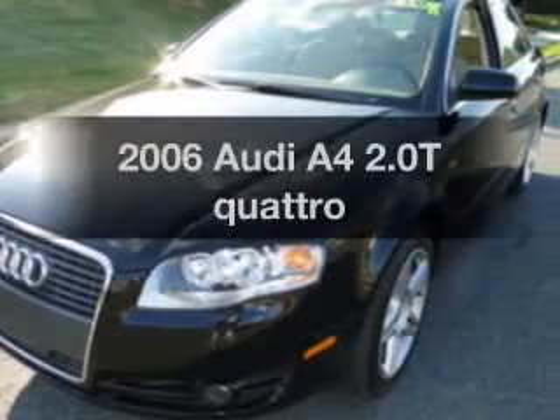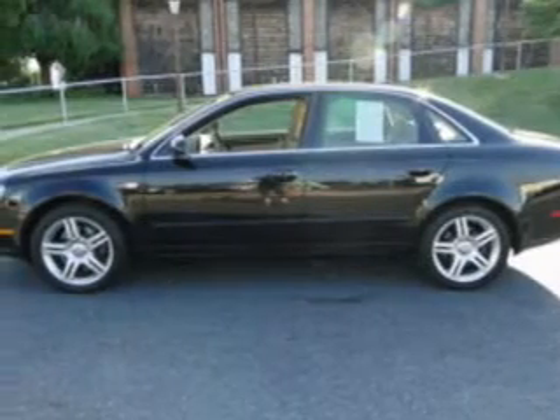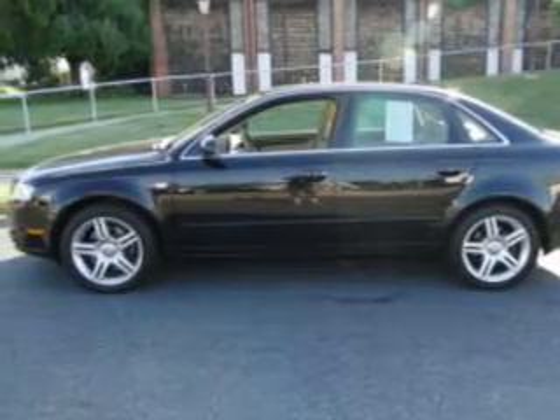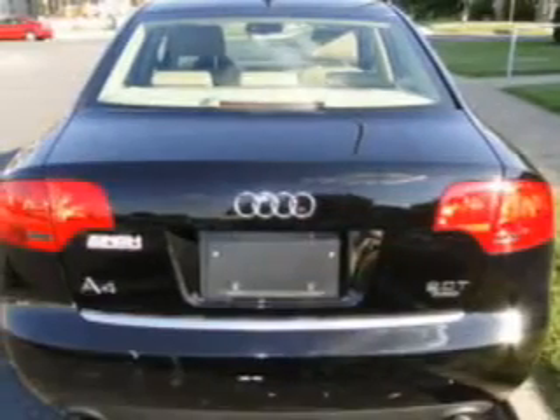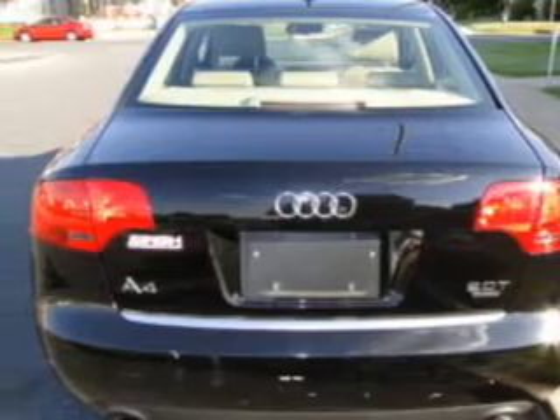Imagine yourself in this 2006 Audi A4. This is the set of wheels you've been looking for. With an efficient four-cylinder engine connected to a smooth shifting automatic transmission, premium wheels lend a distinctive appearance. The anti-lock braking system will help deliver you safely to your destination.